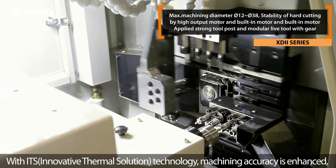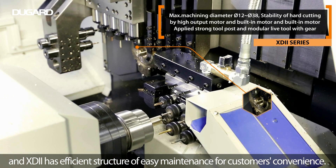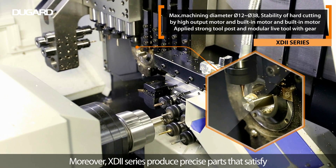To fulfill the market's needs demanding better accuracy, the XD2 series has been developed targeting high quality and high performance.